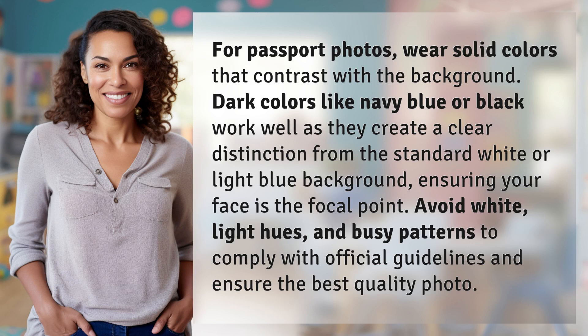For passport photos, wear solid colors that contrast with the background. Dark colors like navy blue or black work well, as they create a clear distinction from the standard white or light blue background, ensuring your face is the focal point. Avoid white, light hues, and busy patterns to comply with official guidelines and ensure the best quality photo.